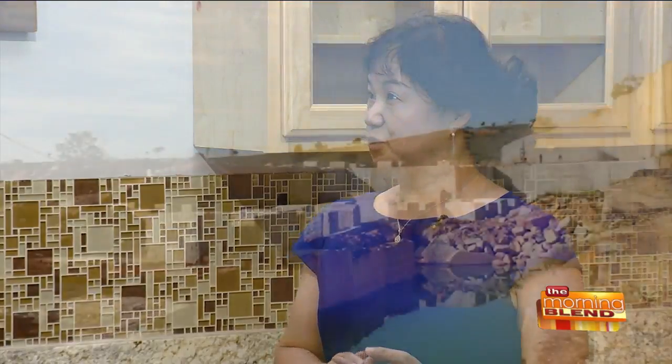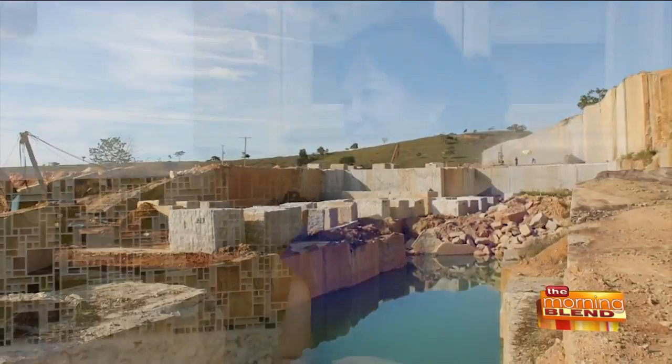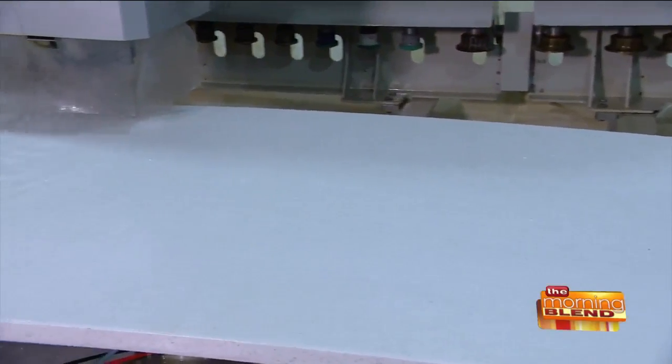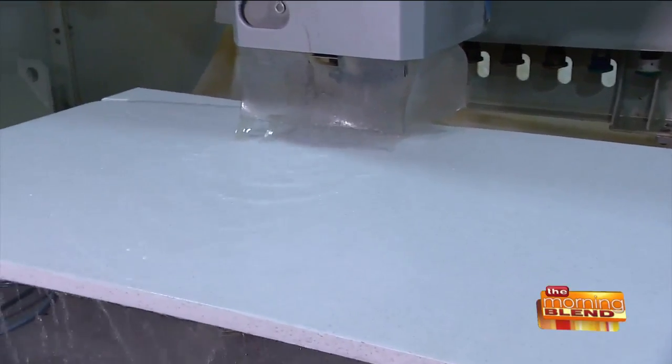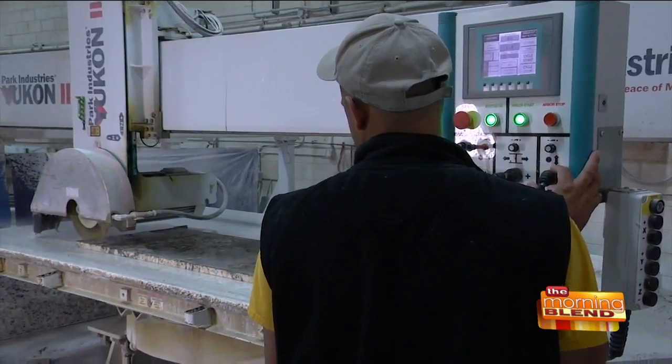What sets you apart from the competition? We direct-import from Turkey, China, Brazil, and Italy, so there's no middleman involved. We are factory-direct. Everything is under one roof — we have our own installers, experienced fabricators, and our own measure technicians.